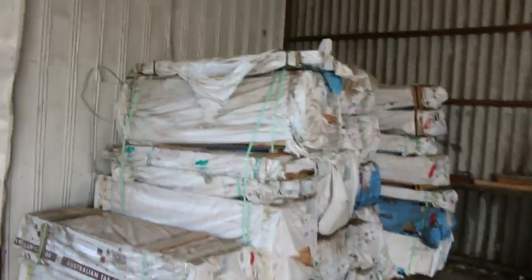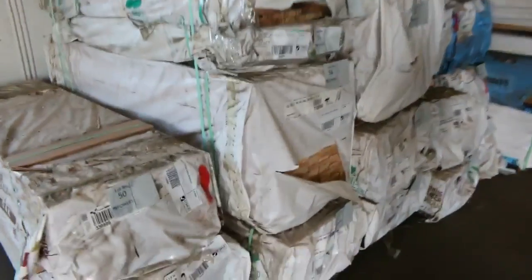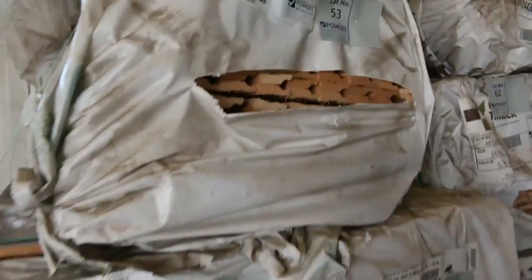Over here a heap more stock - a lot of clearance stock. We've got packs of architraves, packs of dress boards. Big heaps of Tassie Oak stock once again this week.